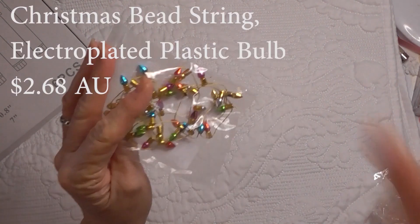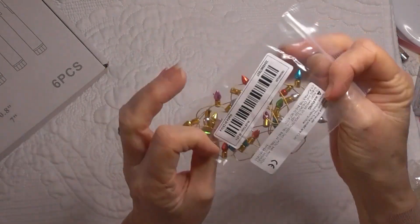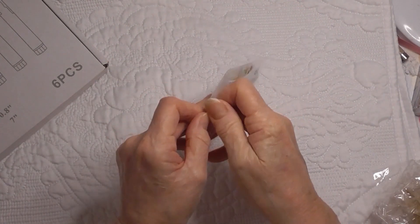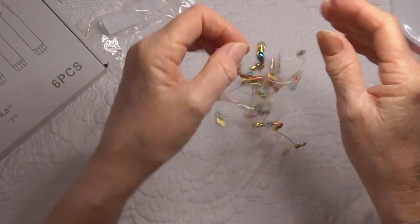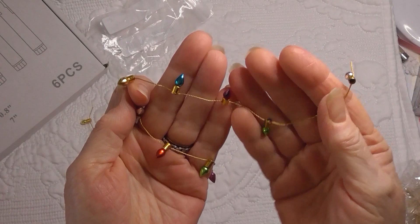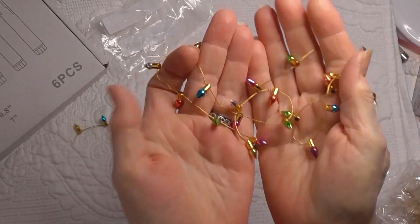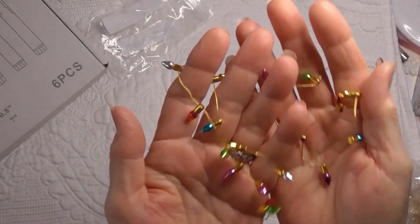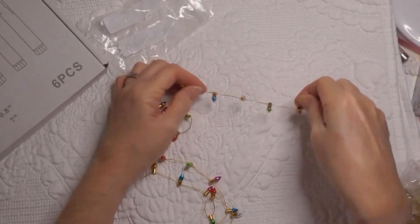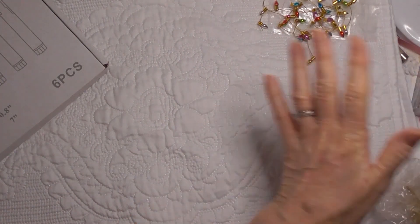I also got this little piece of Christmas - it's got little bulbs on it, a multi-color little bit of Christmas twine. I think it's a yard or a meter. I thought it might be nice on a special gift, or you could use bits of it on card making and things like that because it's so very tiny. So I got a piece of that to try out.